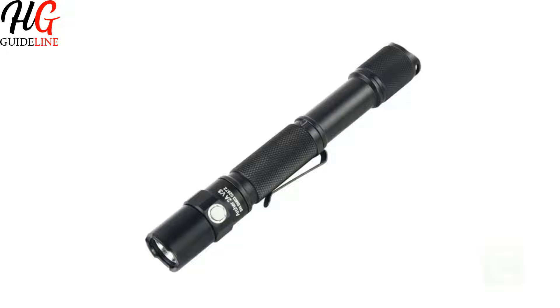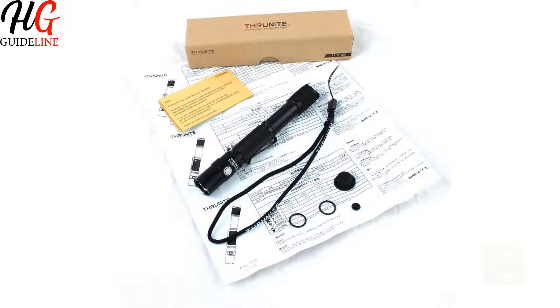Thrunite Archer 2A LED Flashlight. Topping out at a maximum of 500 lumens, this is the brightest pen light on our list, and perhaps the brightest pen light you will ever find in your life — for now. Thrunite Archer 2A is a high-end flashlight at an entry-level price, so even newbies can reap its benefits.